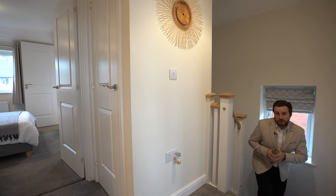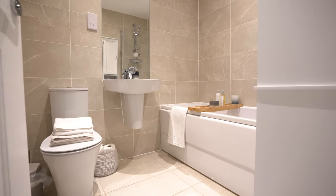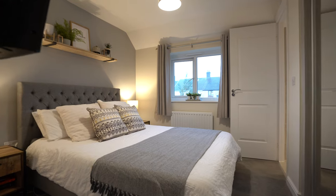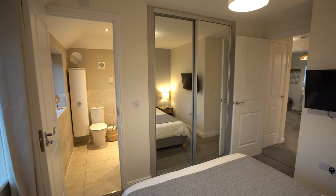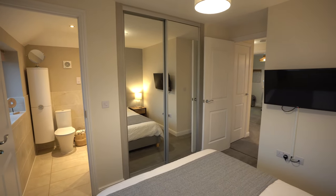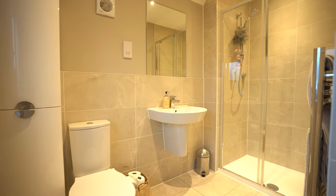And to the first floor, you've got a family bathroom which, as previously mentioned, has been fully tiled. As well as that, you've also got three ample bedrooms, the principal bedroom and the second bedroom having built-in wardrobes. And you've also got a gorgeous ensuite, which again has been fully tiled and upgraded by the current owners.